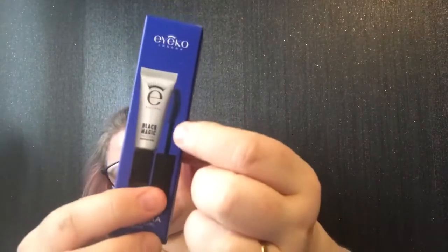I won't open it just now because I have a mascara open already. That is the shape of the wand — it's slightly curved. And this is a plastic tube, so you can try to get as much of the product out as possible.